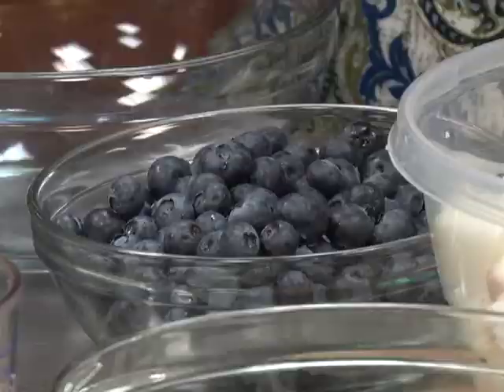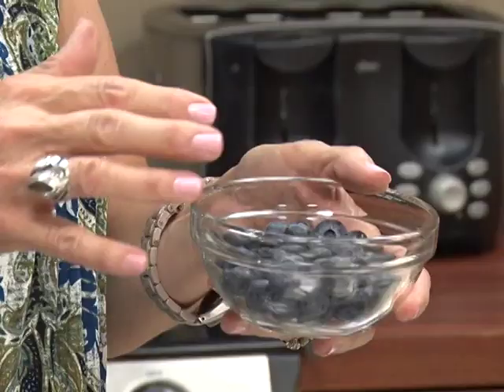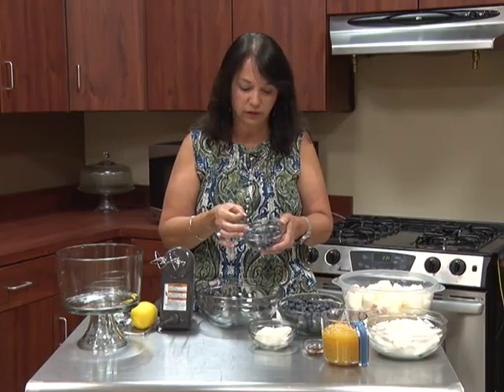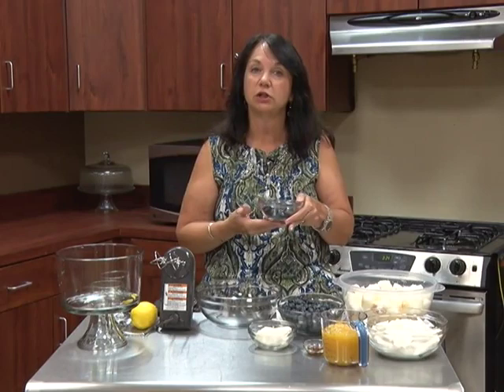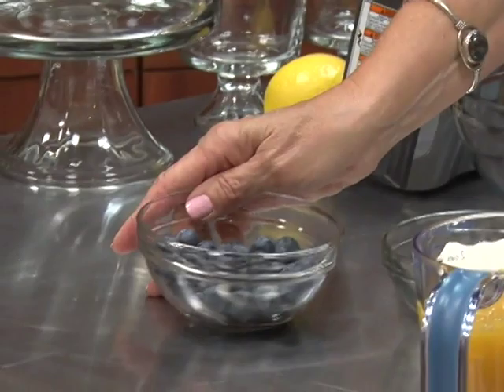When you're buying blueberries at the grocery store, they're usually in some kind of container. You want to look at the top, the sides, and also the bottom — you're looking for a gray, smoky look to the blueberries. You're also going to check for uniform size. If you see a lot of mush on the bottom, that tells you those blueberries have probably been sitting there too long, so skip that container and go to another one.